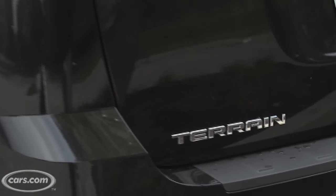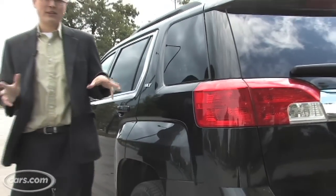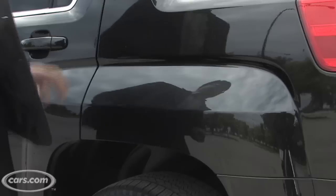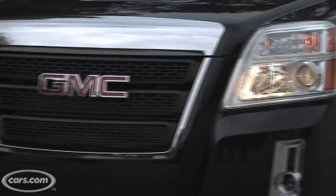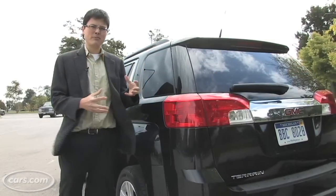Now, General Motors says the Equinox and Terrain share very few body panels. I actually think they should have shared more, because the Equinox is a pretty good-looking SUV. The Terrain's got these blocky fenders and a really busy front and tail. It seems kind of indecisively styled, like it didn't really have a cohesive theme to it.